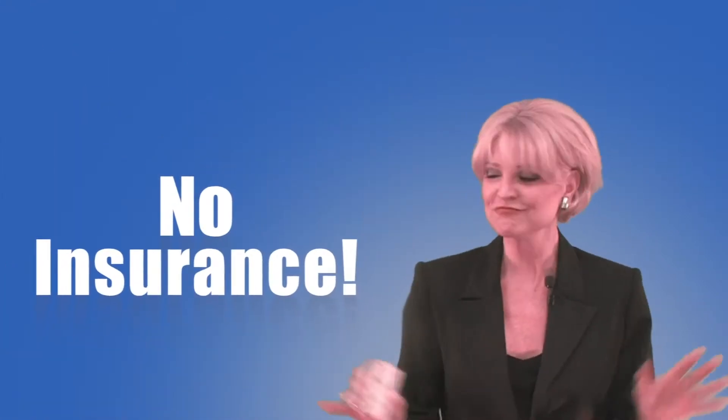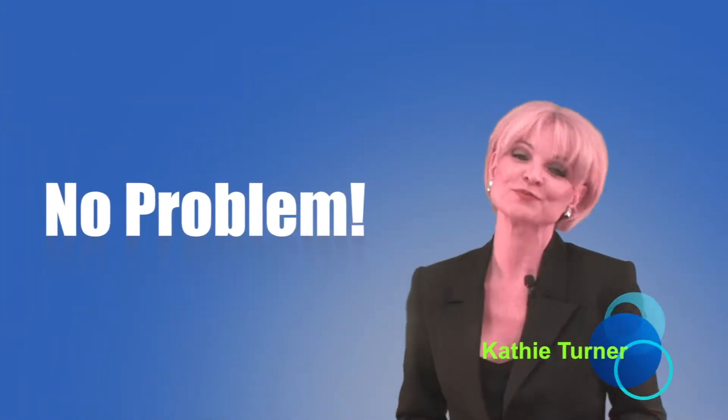No insurance? No problem. Hello, my name is Kathy Turner and I'm a member of the sales and marketing team for Free For All Incorporated.